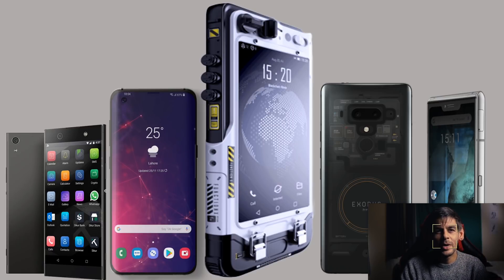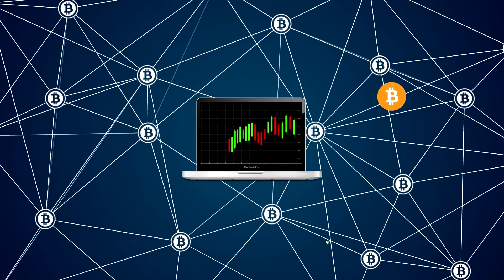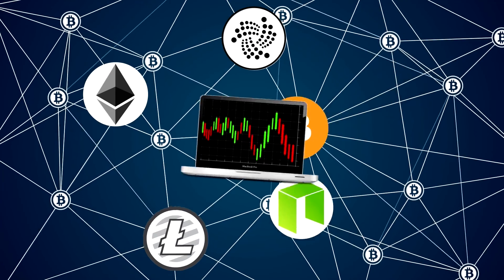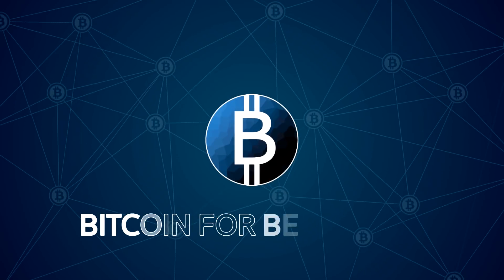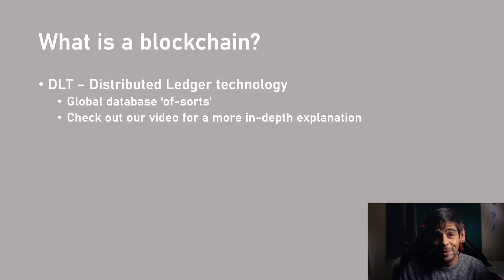Hey everyone, how's it going? This video is all about blockchain phones — I'm going to explain what they are and what's available on the market. It's Fez for Bitcoin for Beginners, thank you very much for joining me for this latest video.